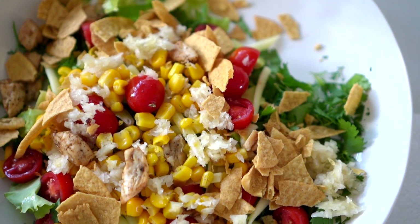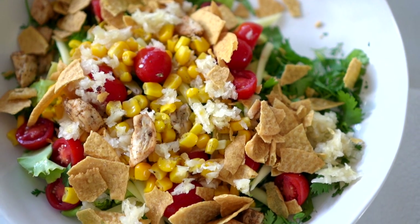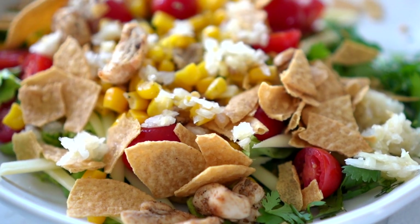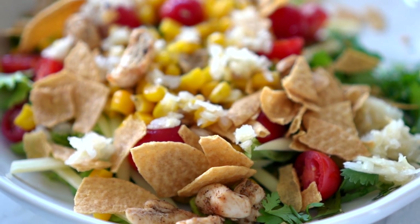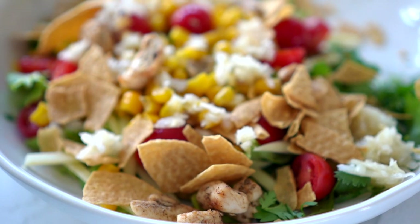Here's yet another chicken taco salad. We had these a lot, but it's so delicious — throw on some corn, tomatoes, sauerkraut, crumbled up chips, and all the lettuce from the garden. It's always a good one.